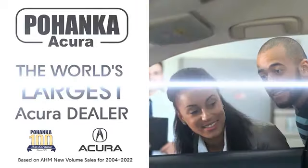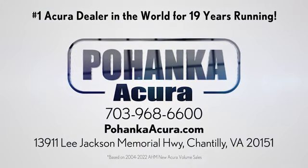Blanca Acura is a great place to buy a car. We're conveniently located on Lee Jackson Memorial Highway in Chantilly. I'll see you soon.